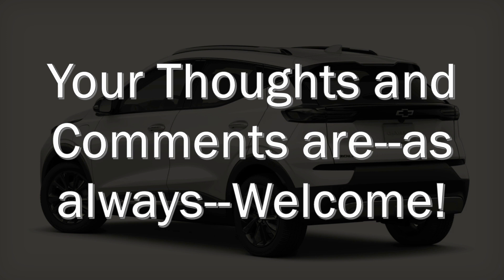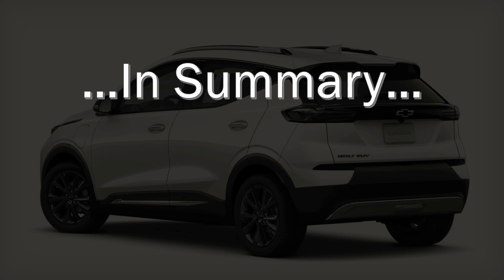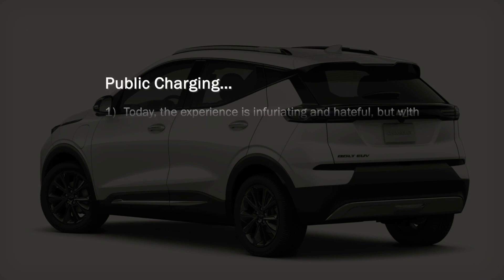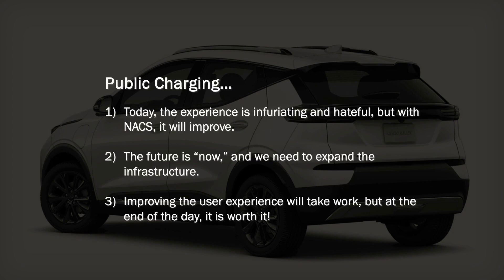As always, your thoughts and comments are welcome, and I look forward to hearing from you in the comments below. In summary, public charging today — the experience is infuriating, but with NACS it will improve. The future is now and we need to expand infrastructure now. Improving the user experience will take work, but at the end of the day it is worth it — it will make the implementation of electric vehicles as the norm easier and more accessible to the average user.